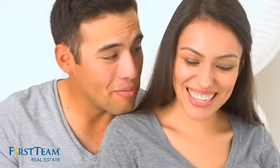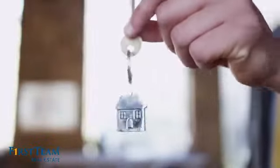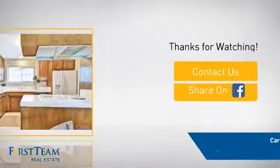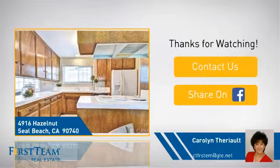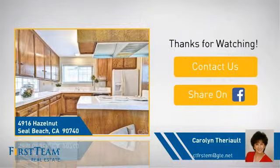All these great features add up to a property that might be not just your next house, but your next home. If you're interested in learning more, click on screen to contact us for more information, or share this property with your friends. We look forward to hearing from you. We'll see you next time.